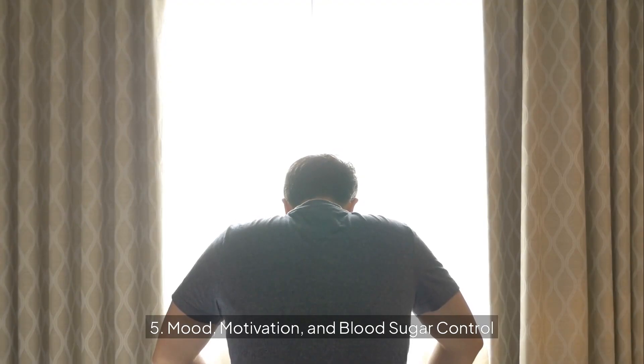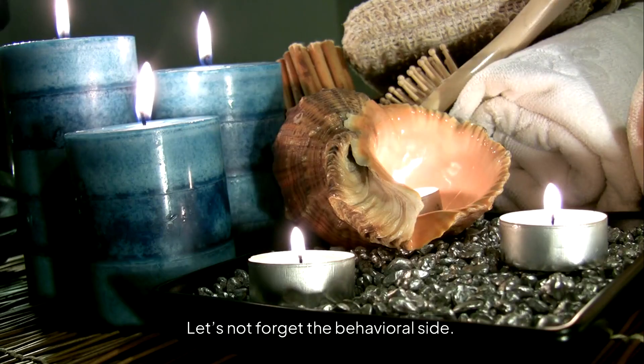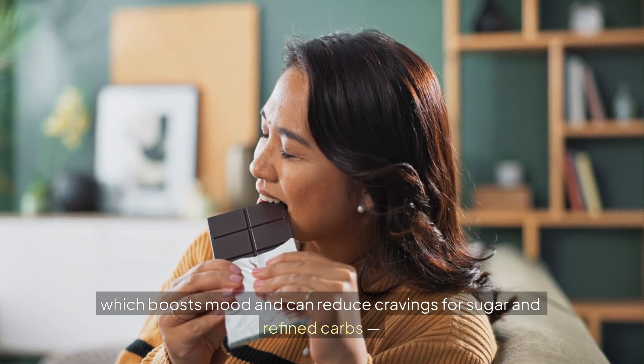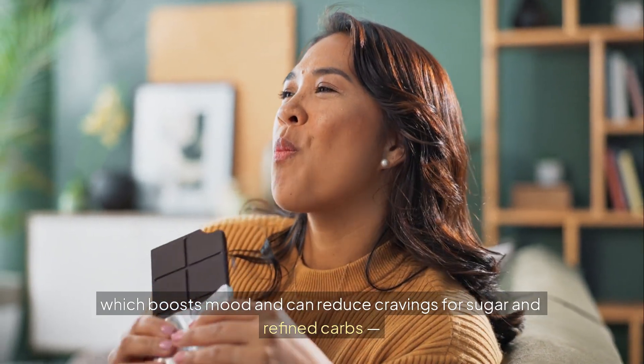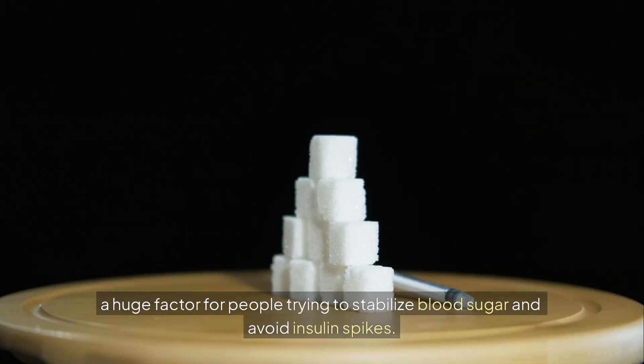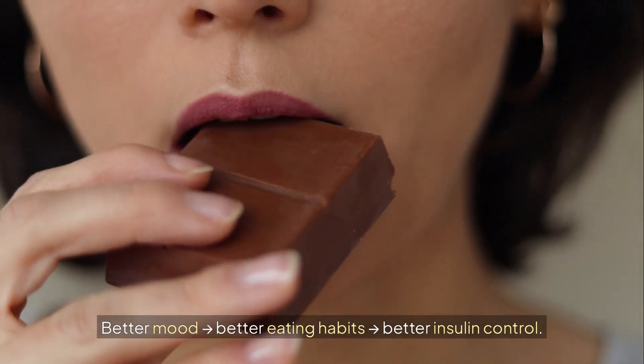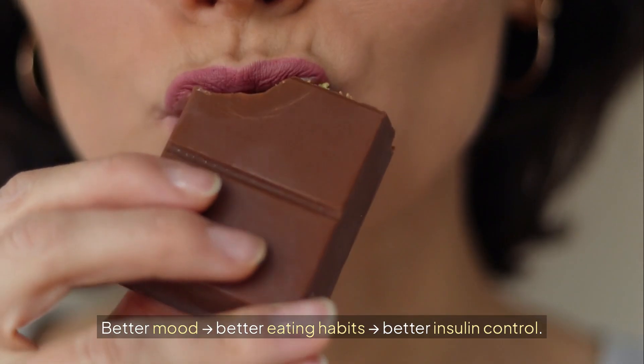Mood, motivation, and blood sugar control. Sunshine helps increase serotonin and dopamine, which boosts mood and can reduce cravings for sugar and refined carbs — a huge factor for people trying to stabilize blood sugar and avoid insulin spikes. Better mood leads to better eating habits and better insulin control.